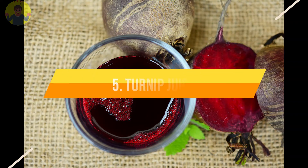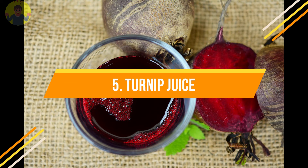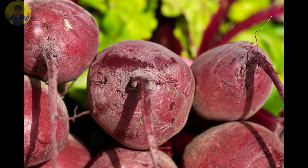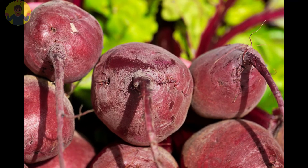Number 5: Turnip juice. This can keep you fresh and odor free for up to 10 hours. Grate a turnip and squeeze the juice. Apply to your underarms — that's just about it.